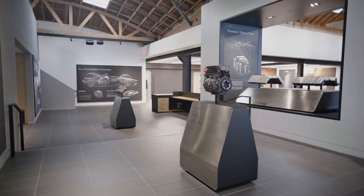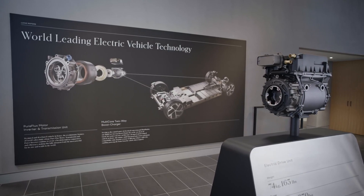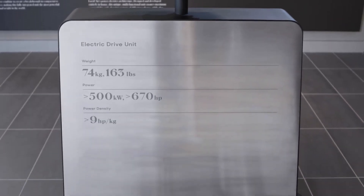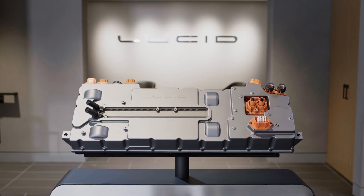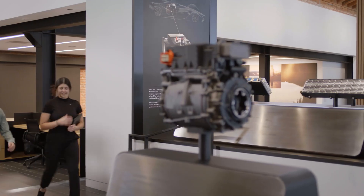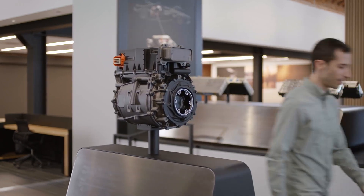Now it's time to get into the details. Our technology display takes you behind the scenes of our proprietary tech. Dive deep into our efficiency and performance specs. Take a close look at our battery, drive unit, and power electronics. You'll find out what makes Lucid Air the longest-range, fastest-charging, luxury electric car in the world.